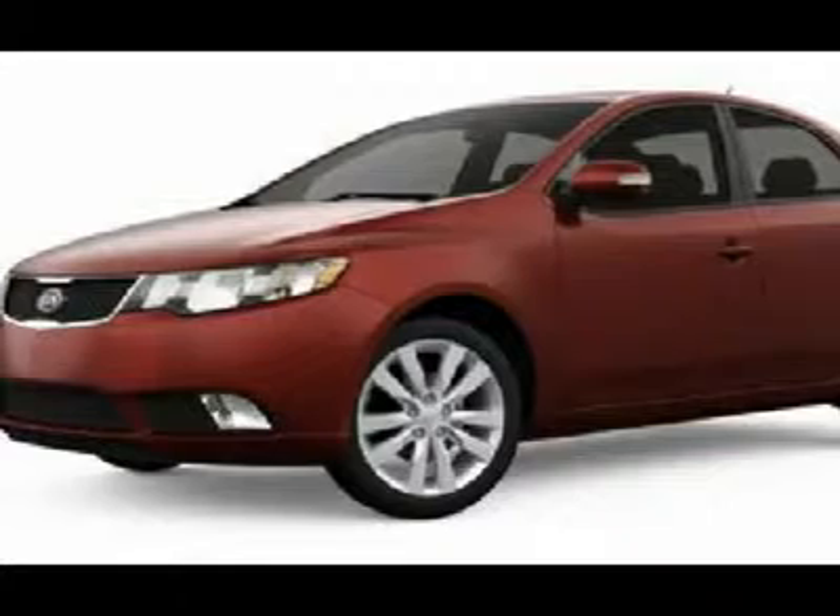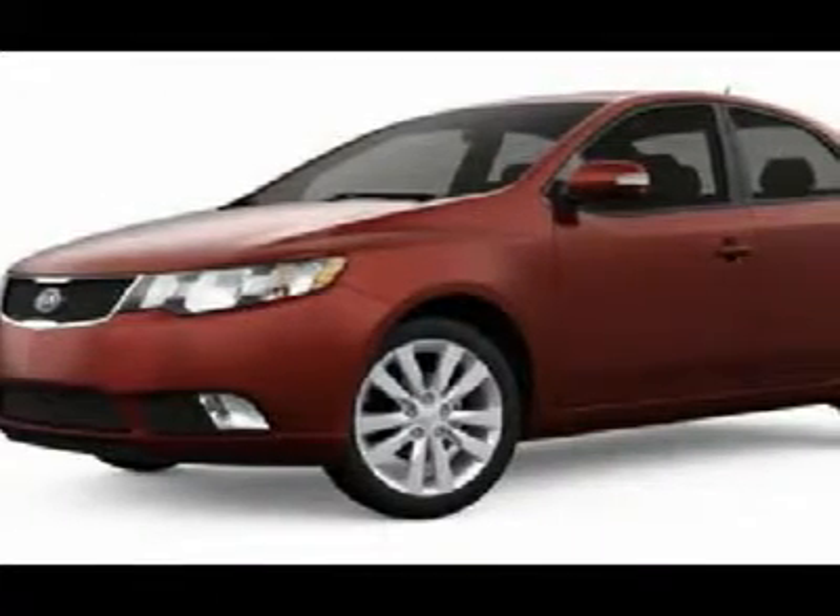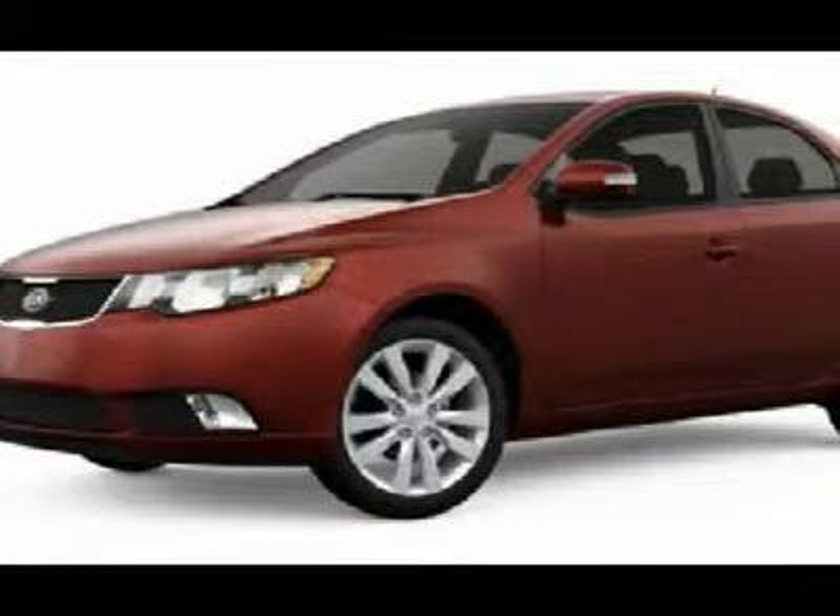Rear all-season tires, heated mirrors, driver vanity mirror, keyless entry, front all-season tires. Come see the car for yourself.